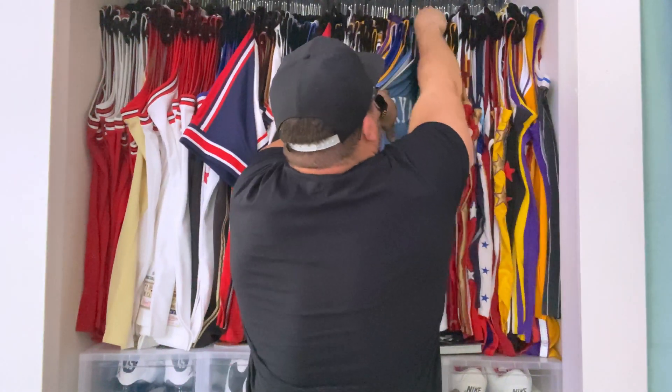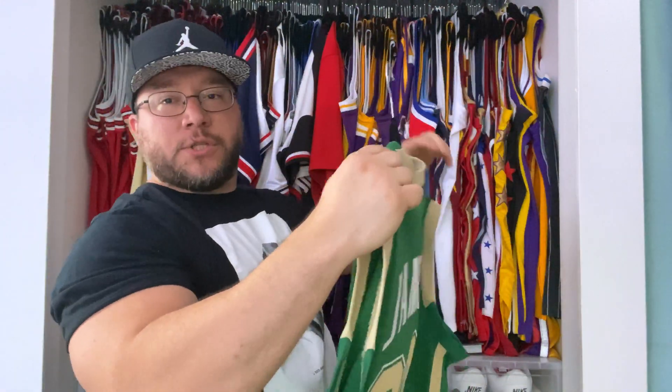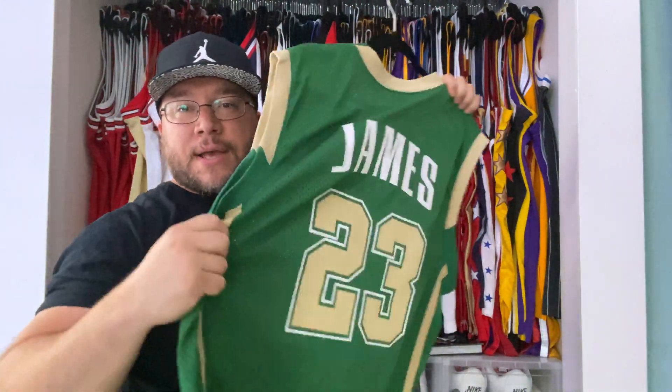I'm going to pull them out, show them to you, and then throw them to the side. First up is LeBron's high school jersey — St. Vincent St. Mary Nike edition. Awesome jersey, that's number one. Number two, we got a LeBron James Olympic jersey, Reebok edition.